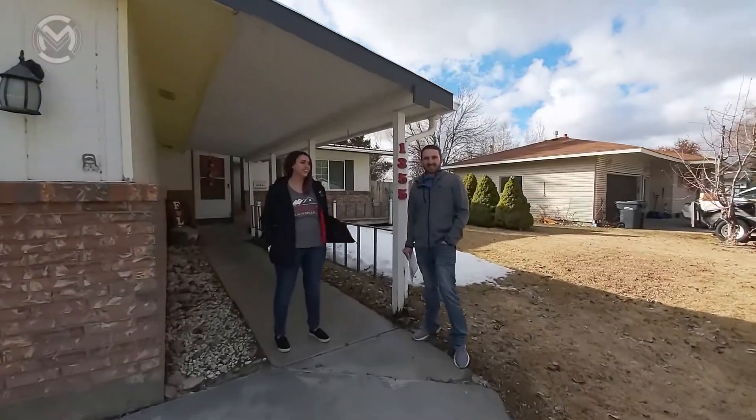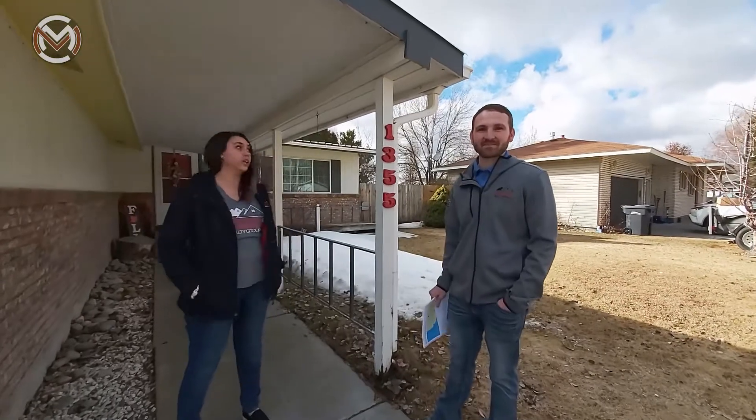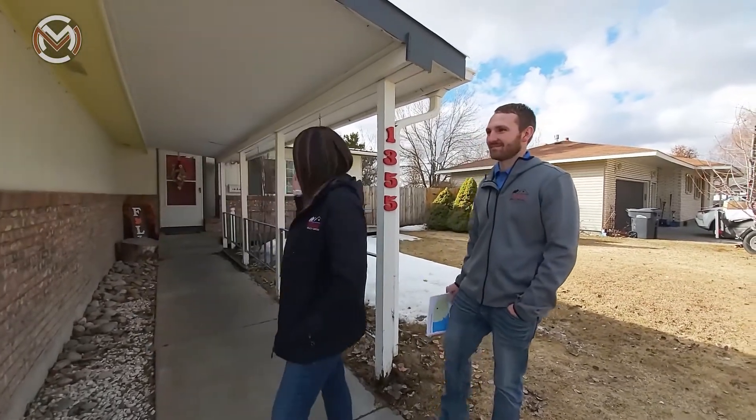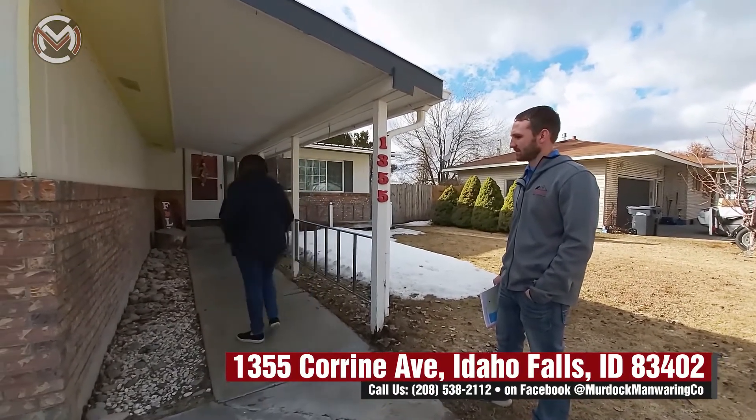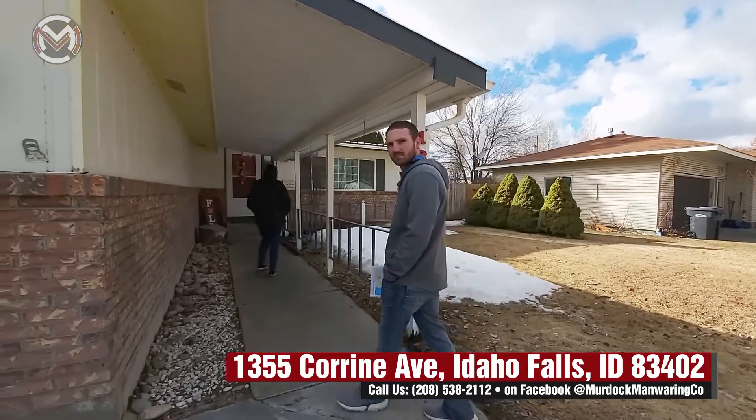Hi guys, this is Sasha. I'm Austin. We're gonna be looking through this awesome home today off of Corrine. We're on the west side of Idaho Falls out here. So come follow me this way — we're at 1355 Corrine.